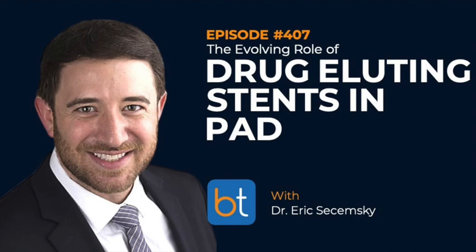Visit cookmedical.com/ZilverPTXpredictability to predict your patient outcomes. At Cook, they remain dedicated to providing therapies and technologies that treat peripheral arterial disease. Globally, PAD impacts millions of patients and requires specialized devices and treatment options to improve patients' quality of life. To learn more about their comprehensive portfolio of devices, visit cookmedical.com.